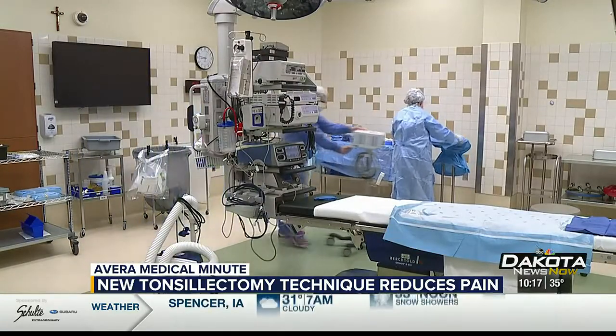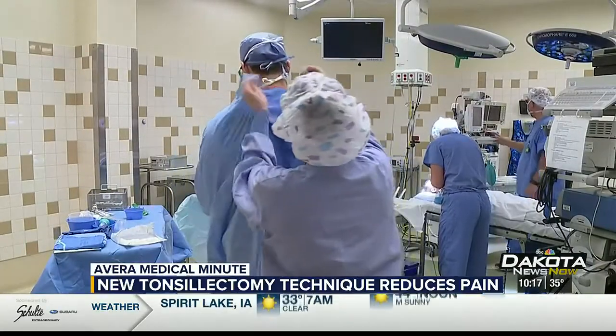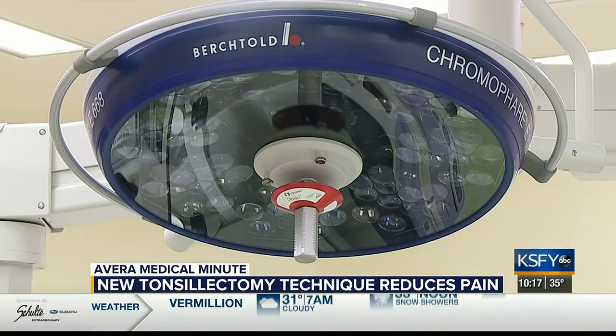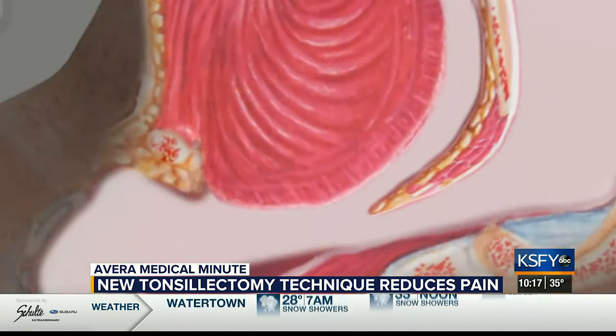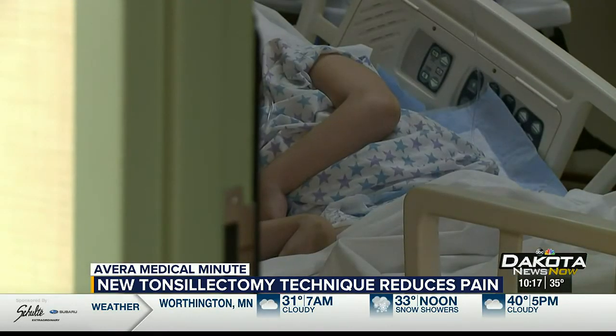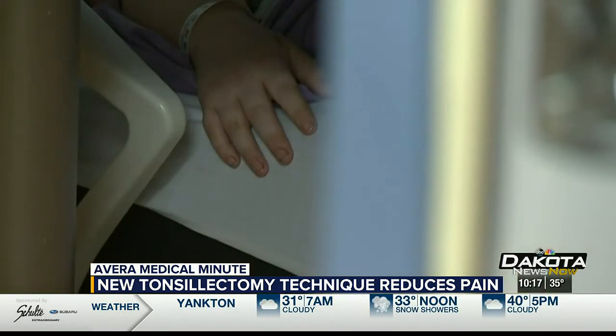And once that decision's made, it comes down to the technique of the surgeon. A new technique still brings the same result as before, but with a lot less pain. The capsule is a thin layer of tissue between the tonsil and the muscles of the throat, and traditional tonsillectomy dissects underneath this and takes the capsule out with the tonsil. In the new technique I've been performing, I remove all the tonsil down to the capsule, but leave the capsule in, and we still get the same good results, but the pain afterwards is much better and the recovery is much smoother.